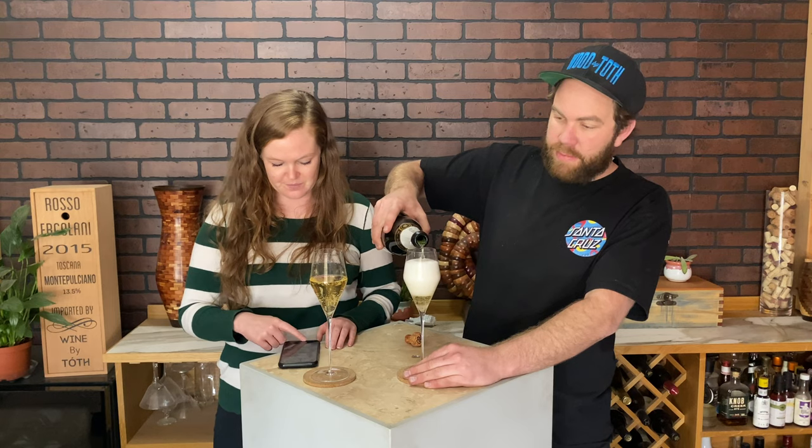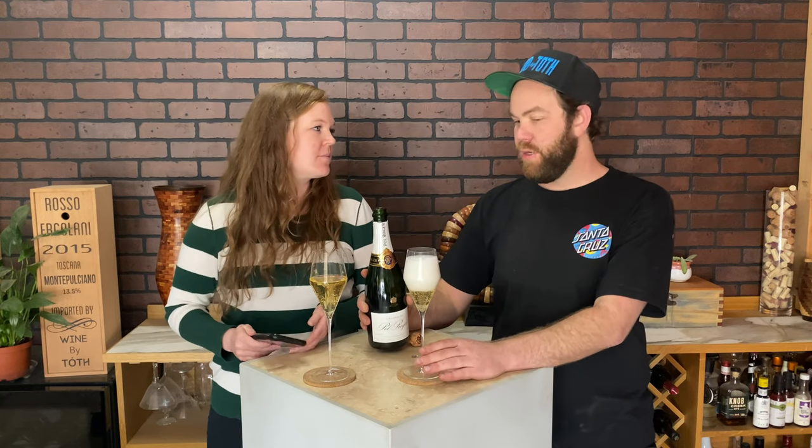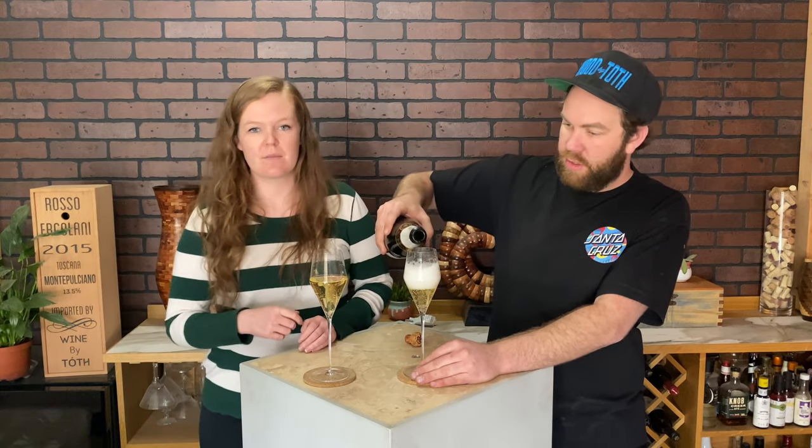Everything I've read about it, it seems like it's pretty high up there with you know standards and age and things that they do to it.